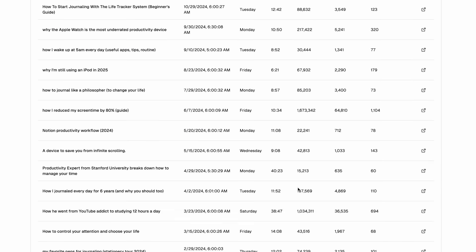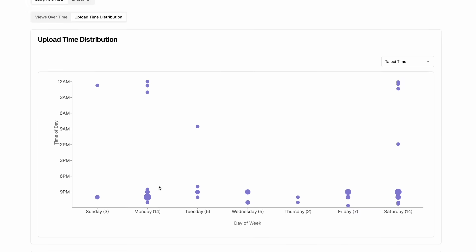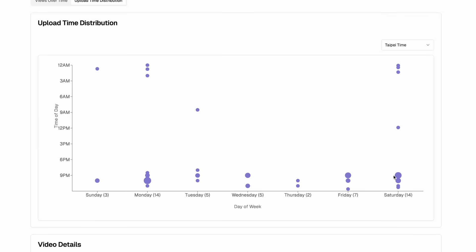You can see here are all the videos I made, and my upload distribution is pretty scattered, but I mostly upload in the morning. I built this thing in a few hours. I didn't write a single line of code, didn't even look at the code, and it works exactly how I wanted.